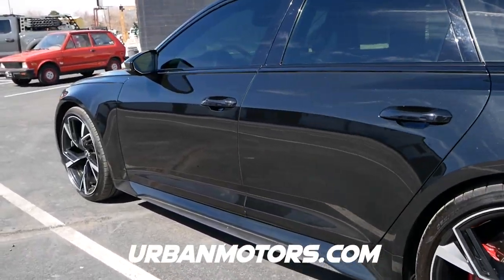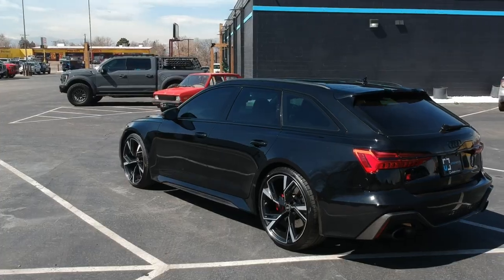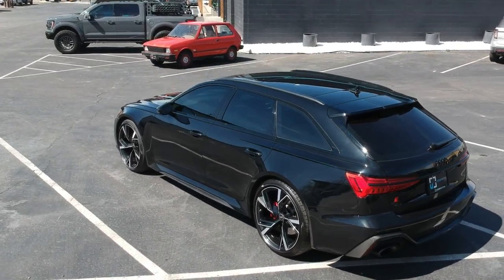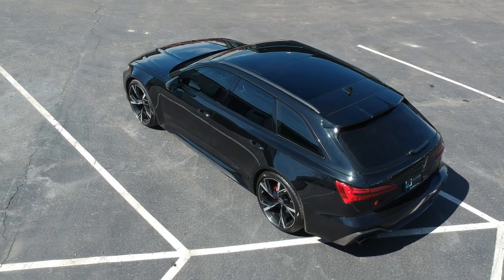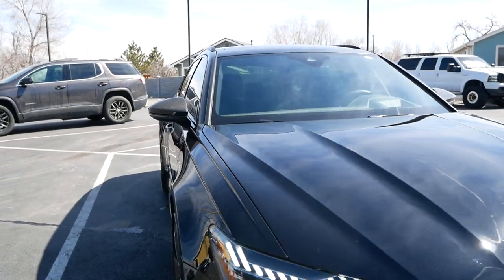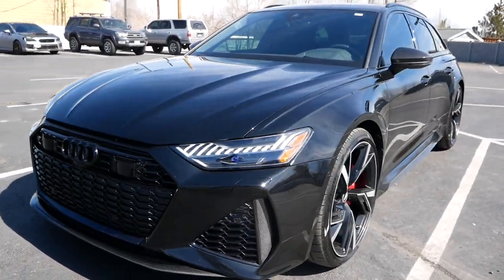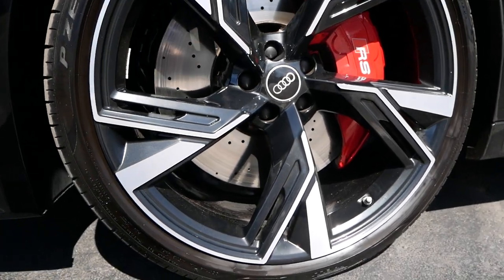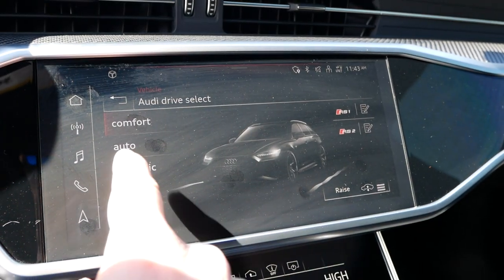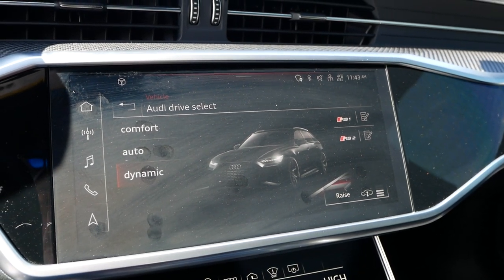This Audi RS6 Avant is available at urbanmotors.com. Some of the spec and tech: it comes with 591 horsepower from a twin-turbo V8. This wagon is a proper performance machine, launching itself to 60 miles per hour in just 3.1 seconds and on to a top speed of 190 miles per hour. And if you want one yourself, the base price for the RS6 Avant comes in at $109,000.